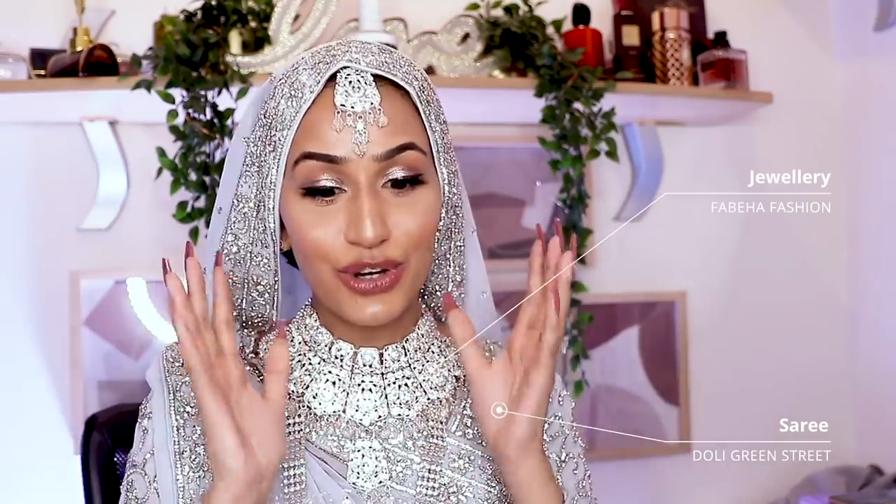My sari is a stunning baby blue. I actually wore this sari to my Birmingham ladies night and had so many compliments, but I think I've done it more justice today turning it into a Nikah sari outfit. My sari is from Dolly on Green Street — shout out Asifai, I love those guys. He got it ready for me within two weeks. Go and check out Dolly on Green Street — everyone in East knows about Dolly.